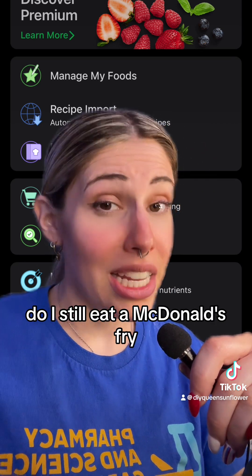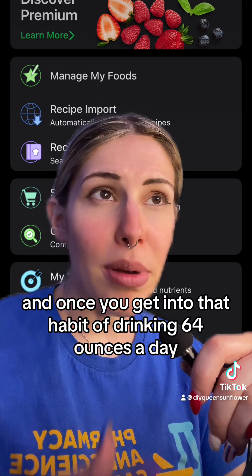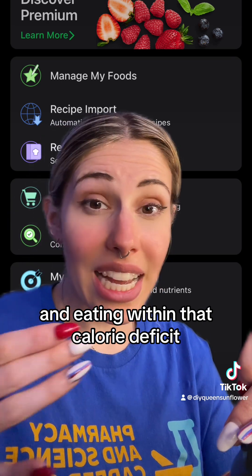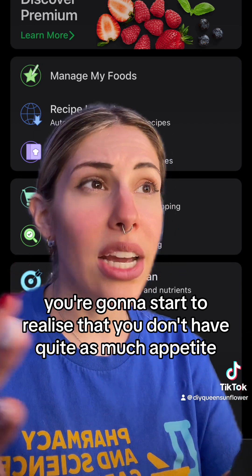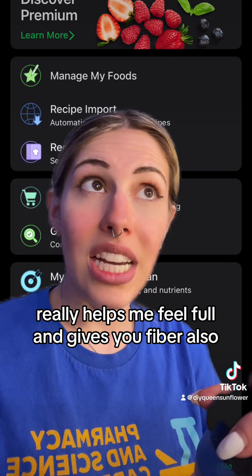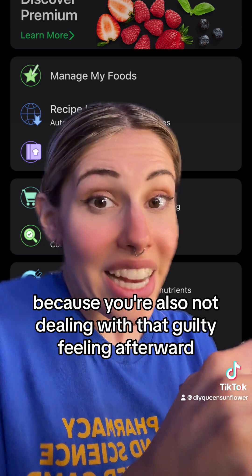I found better alternatives. Do I still eat a McDonald's fry? Yeah, but I'll do a small instead of a large — you're doing your best. Once you get into the habit of drinking 64 ounces of water a day, walking about three miles six days a week, and eating within a calorie deficit, you'll start to realize you don't have quite as much appetite, or maybe you become more prepared. I usually have fruit with me — it helps me feel full and gives me fiber.